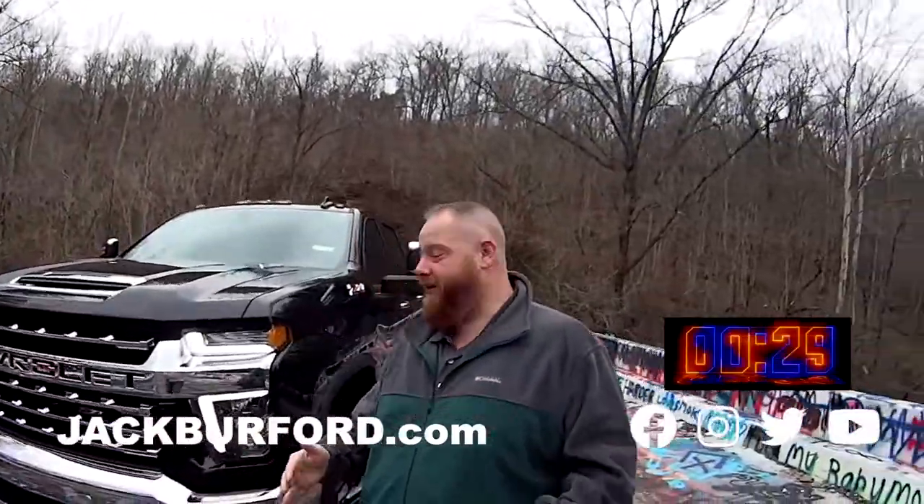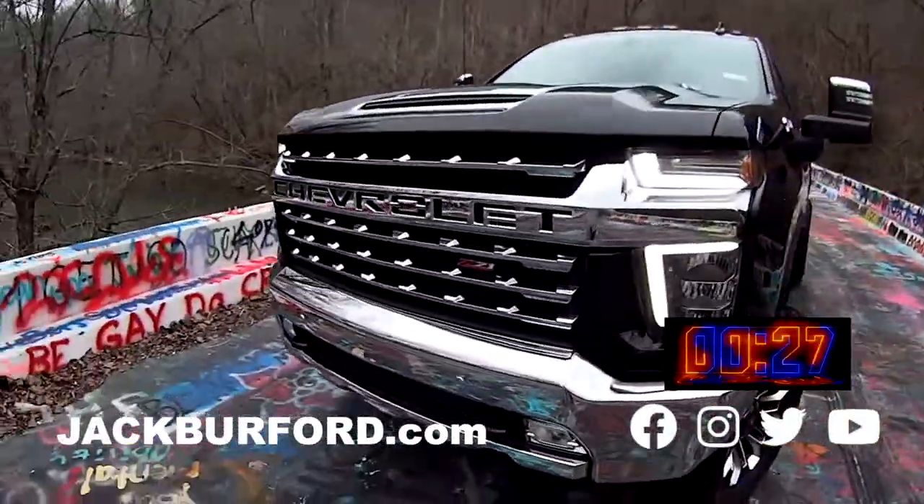Hey, in case you missed it, here's another 30 second walk around video. This is going to be a 30 second walk around on this Black Widow 2500 LTZ, check it out.